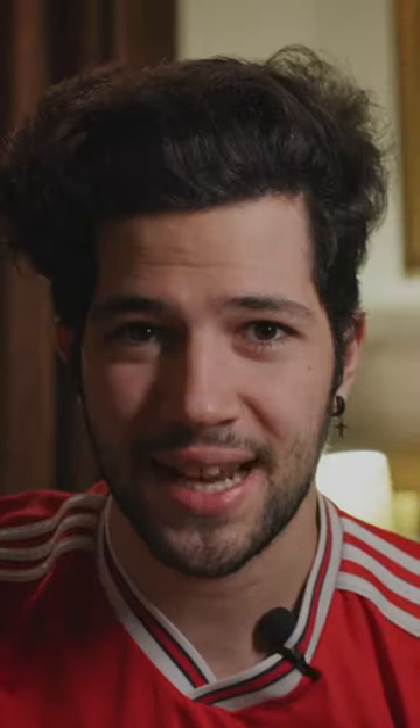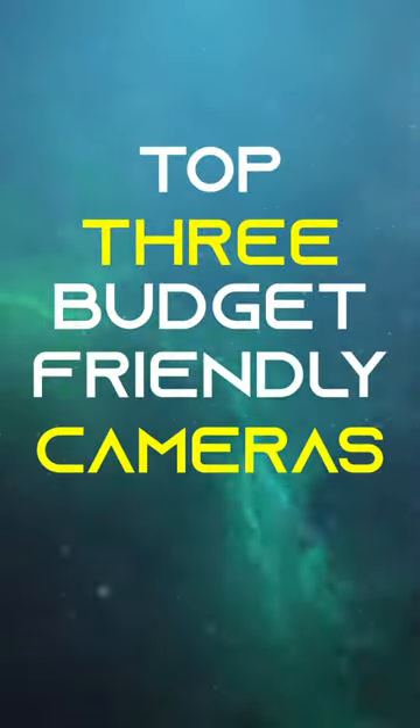Buying a camera can be a very daunting task with all the specs that are out there. But here are my top 3 budget-friendly cameras that will get you started in your photography or filmmaking journey.